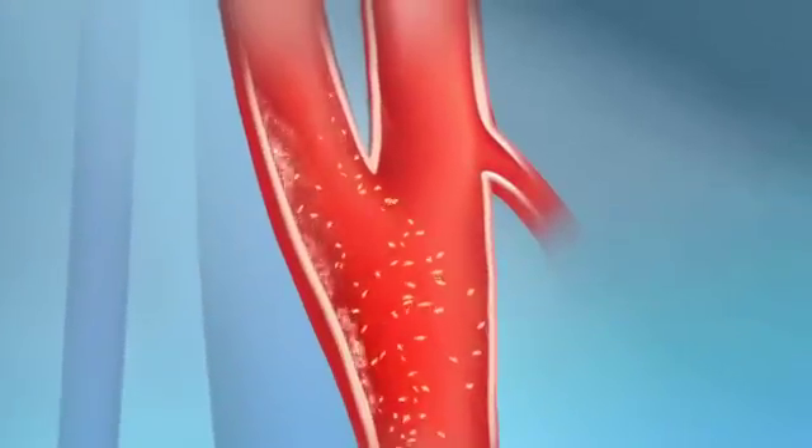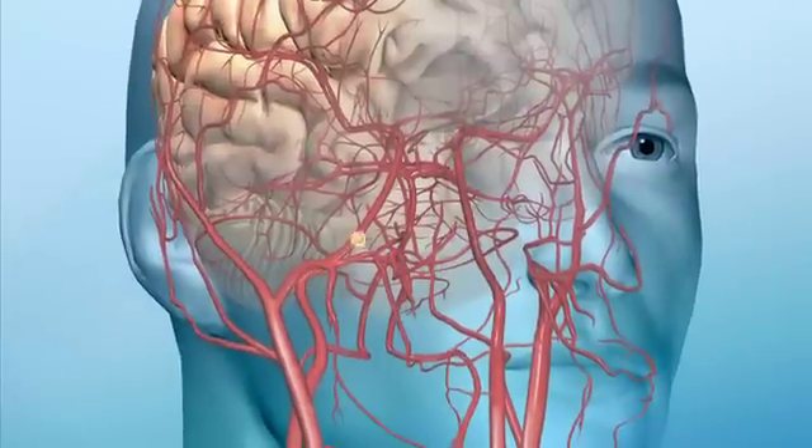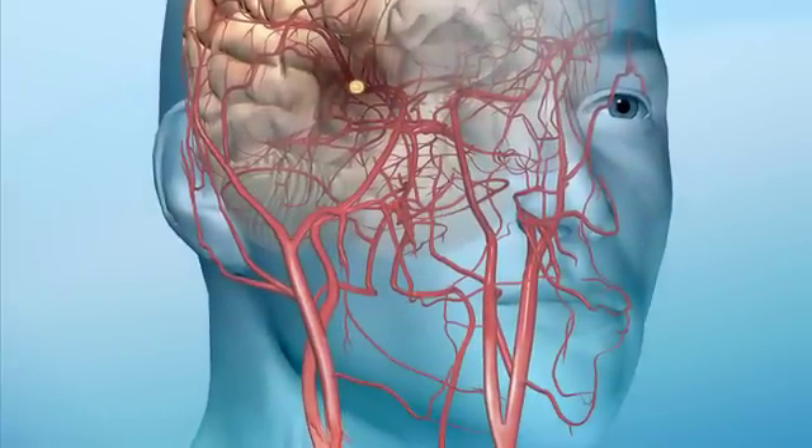Blockages happen after years of plaque buildup on the artery walls. If a piece breaks off, it could flow to the brain and cut off blood supply, causing stroke.